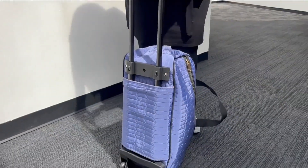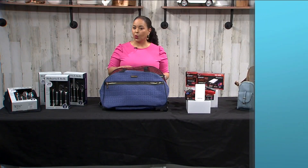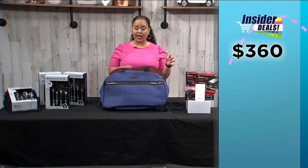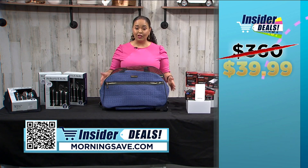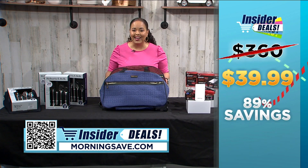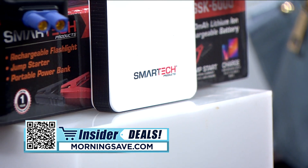The sturdy telescoping handle offers multiple carrying options for ease. It's a customer favorite on MorningSave so you don't want to waste any time on this deal. You may have seen this quilted wheel duffel for as much as $360, but with this exclusive insider deal you can get one for 89% off — just $39.99.